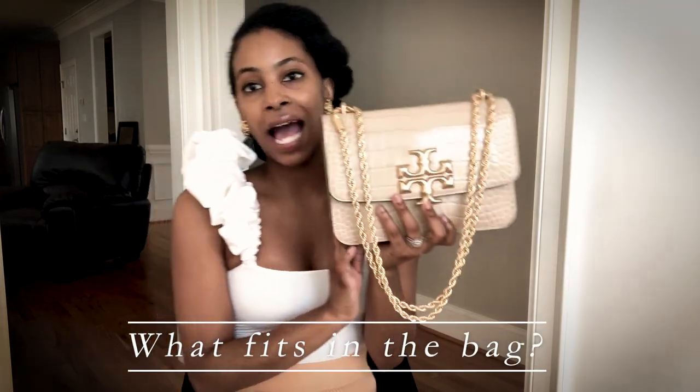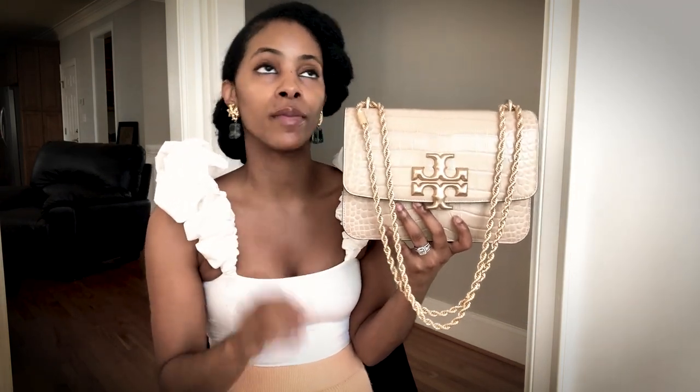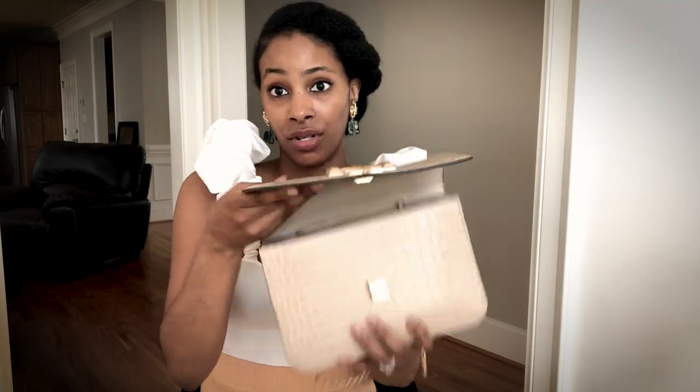What fits inside this bag? It comes in two sizes — this regular size and a smaller size, which would be equivalent to a Chanel mini square or rectangle. I tried the small one on in the store and it was just too small for what I wanted for an everyday bag — it just didn't fit enough. I don't carry my entire life in my bags, so let me show you what I have in here.